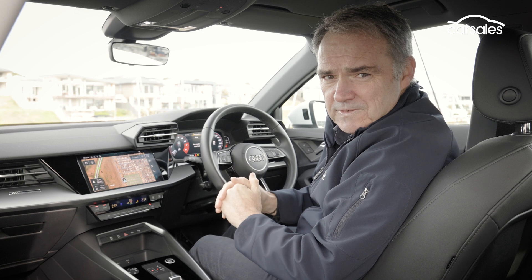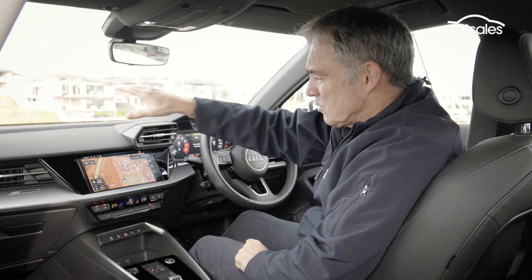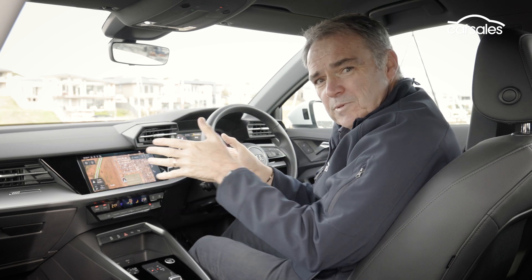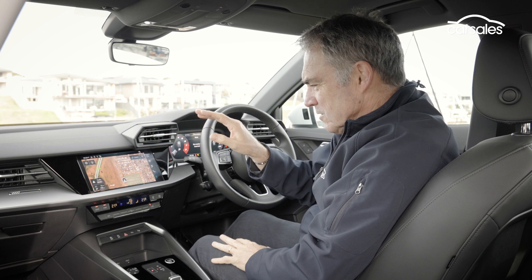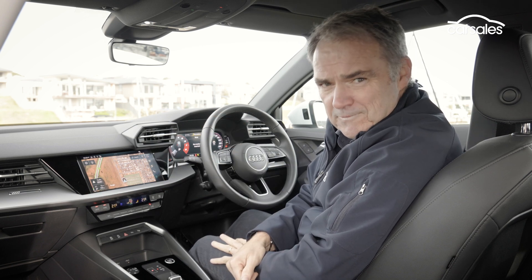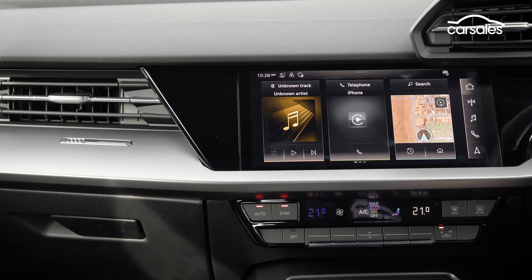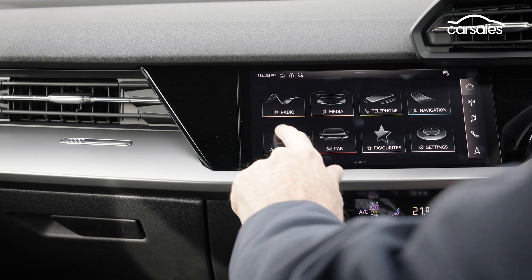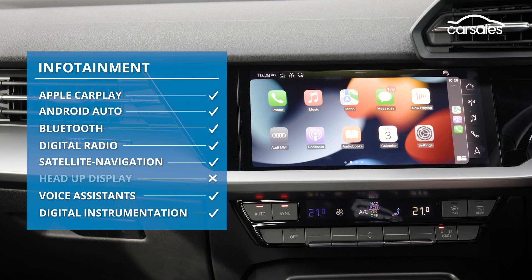For this generation of A3, the touchscreen has moved from on top of the dashboard into the dashboard and it's been tilted towards the driver for the first time. It also includes Google services, including satellite map view. Audi says the new operating system that runs its infotainment is 10 times faster than before, but the microchip shortage triggered by COVID means smartphone wireless charging isn't currently available.